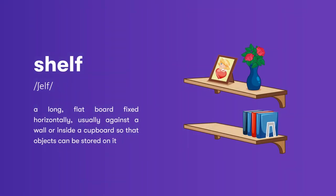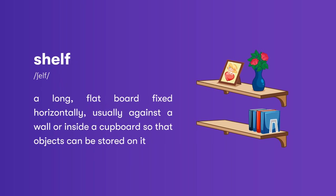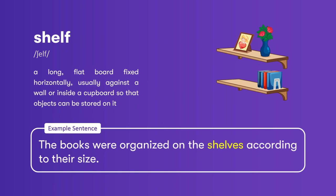Shelf: a long, flat board fixed horizontally, usually against a wall or inside a cupboard, so that objects can be stored on it. The books were organized on the shelves according to their size.